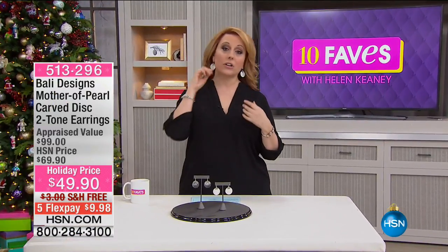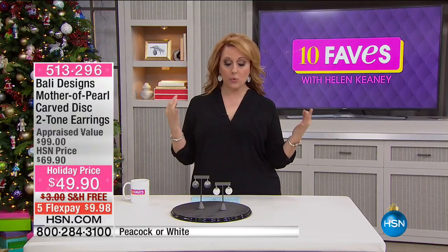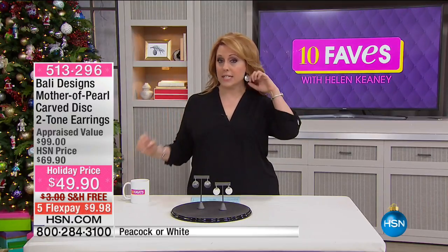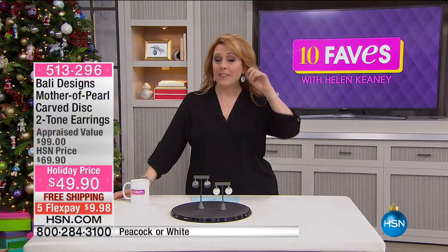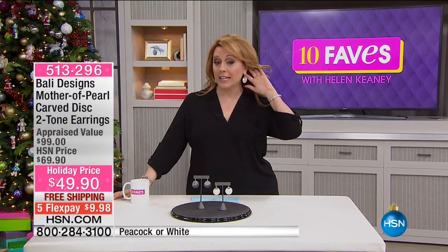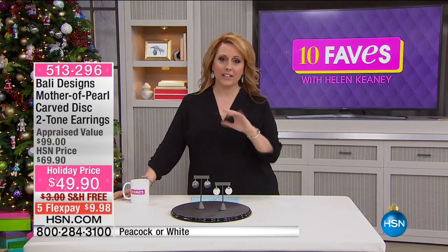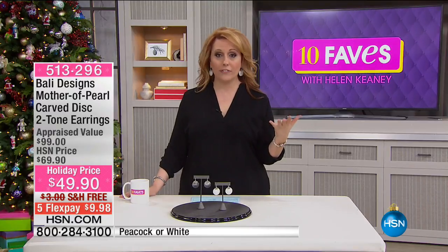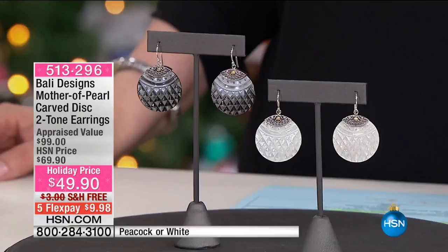Now the earrings I'm wearing — a third of the quantity is already sold out. These are genuine mother of pearl with French wires, a carved disc with genuine sterling silver details. They have a lot of movement and are very lightweight. Appraised at almost $100, they're under $50 — $49.90. We're going to ship these to you for free with five flex pay, so it's $9.98 with flex pay.